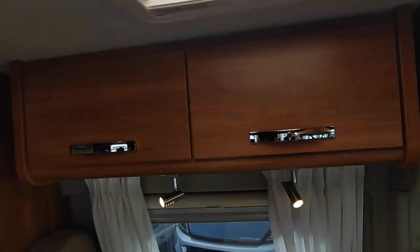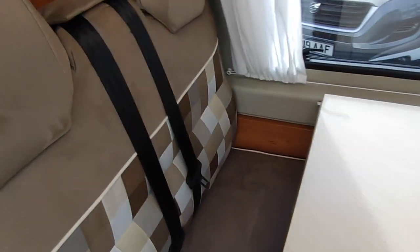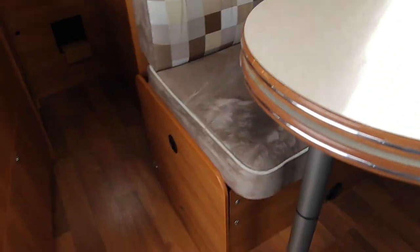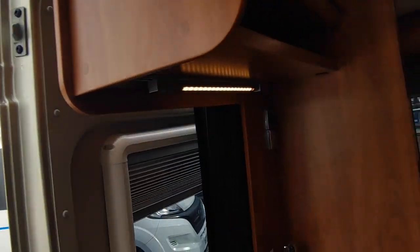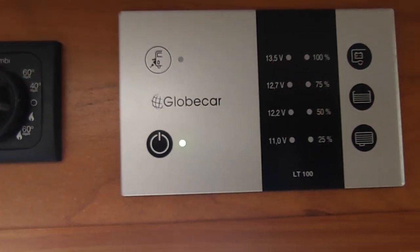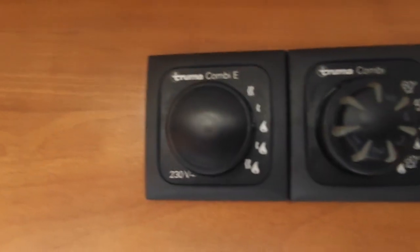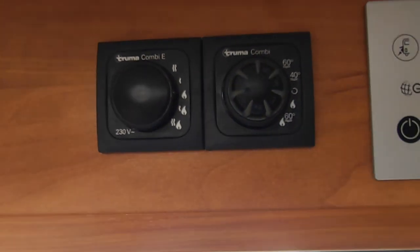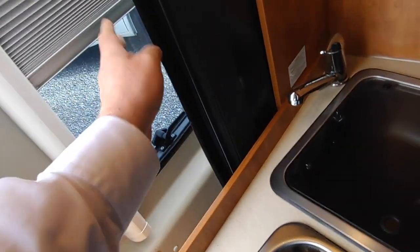Nice big wind-up opening skylight. Two forward-facing seat-belted seats — so it's a three-berth with four seat belts. You've got blown-air heating in there. Nice simple control panel — the Germans don't go in for unnecessary things. Just gauges for your fresh and wastewater and an on-off button, which is all you need. Then your heater controls up there for gas and electric.